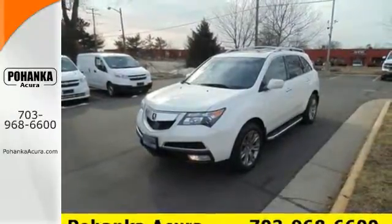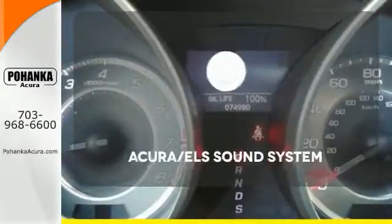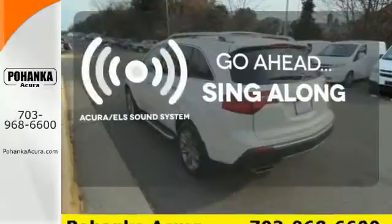You'll also be quite comfortable with heated leather seats and multi-zone climate control. Warn off the chills with the heated seats. The soundtrack to your life comes through crystal clear with the premium Acura ELS sound system. Crank up your tunes and hit the road.